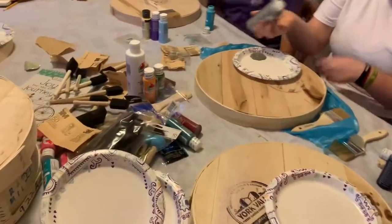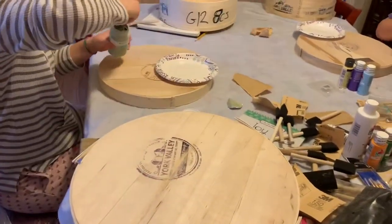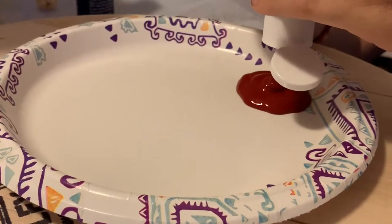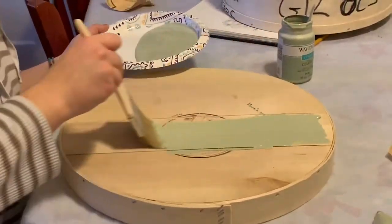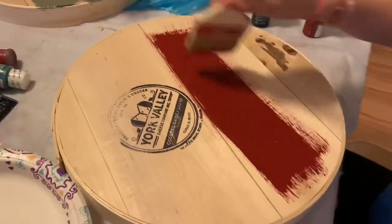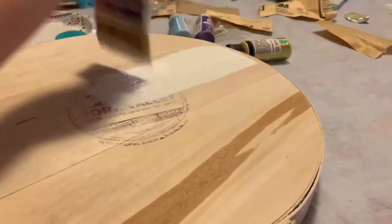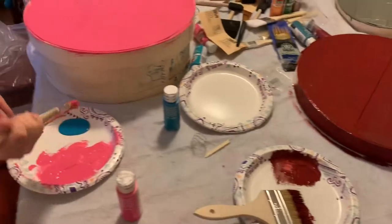Everybody has moved on from the sanding stage and is now getting their paint out. I love the smell of the paint — it's a nice, pretty color. The color turned out good, Annie. Yeah, I like it a lot. It's so pretty. Just let them dry off.